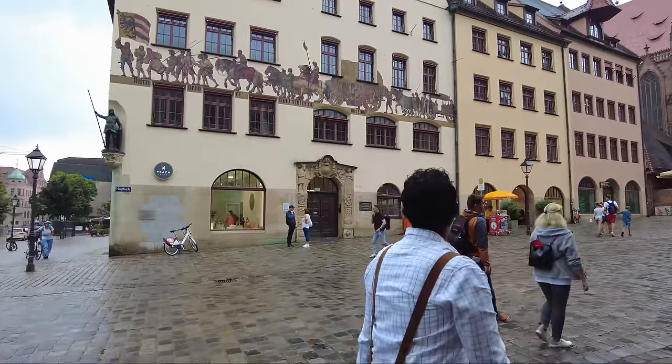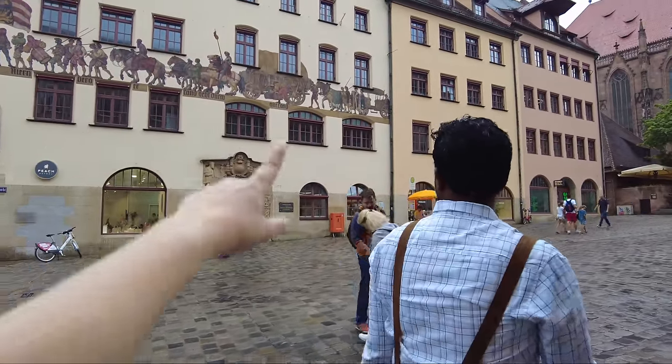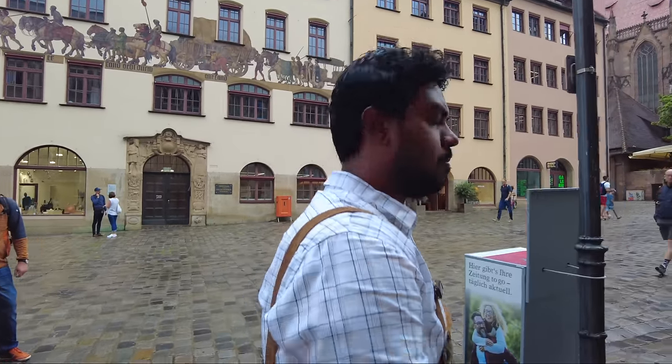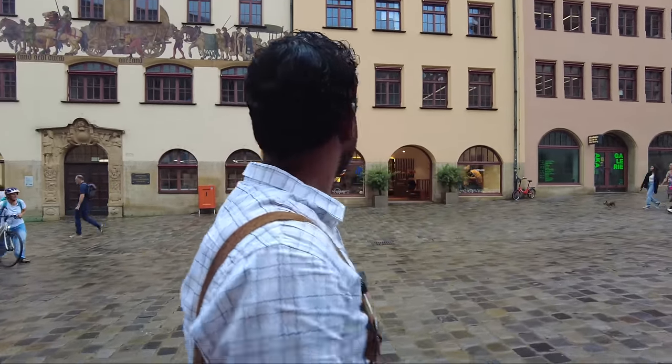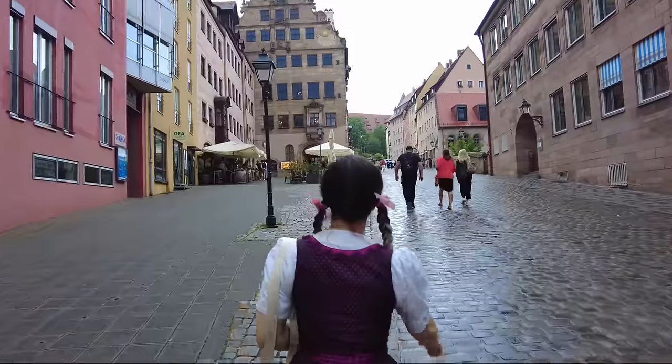That's also a very typical thing from the olden times — these paintings on old houses. If I am reading it correctly, it says 'the Nuremberg land goes through all the land.' But I'm not sure because they are using the old font. This was like a Roman city, was it? I don't know.